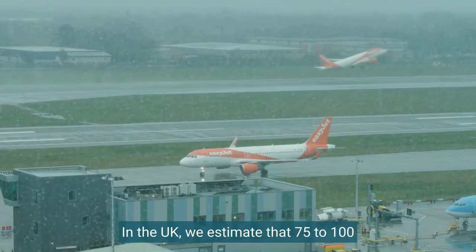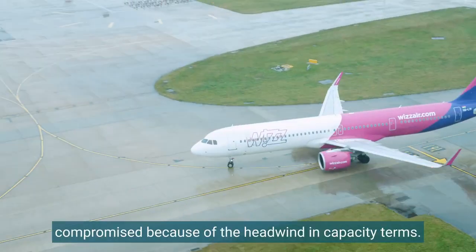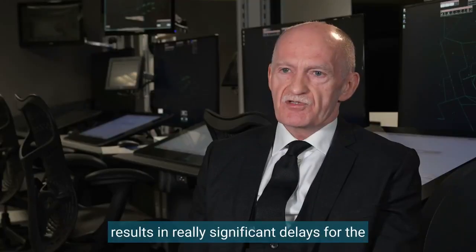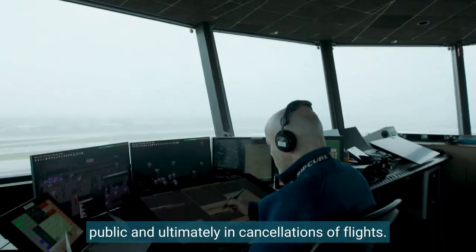In the UK we estimate that 75 to 100 days a year we have airports that are severely compromised because of the headwinds in capacity terms. And that capacity reduction on those days results in really significant delays for the public and ultimately in cancellations of flights.